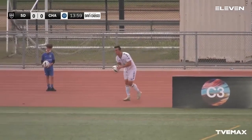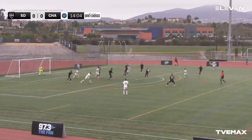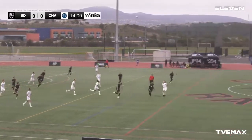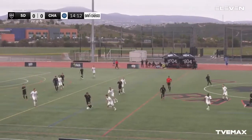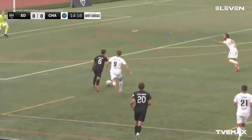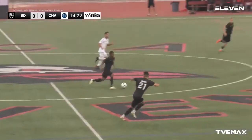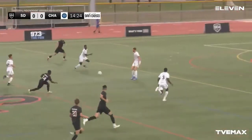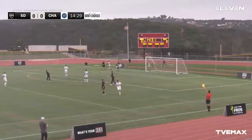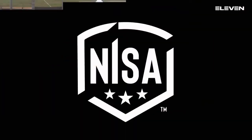Well done by the 1904 defenders booting this one away, but Chattanooga coming in out of nowhere with a couple of battles going back and forth. Giving it back to the veteran Cutler — maybe one of the biggest tenures for 1904, been here for quite some time. Here they come with a good counter-attack — and the flag goes up, offside. That was definitely close — I'm not sure he was off on that one — but again more pressure by 1904.